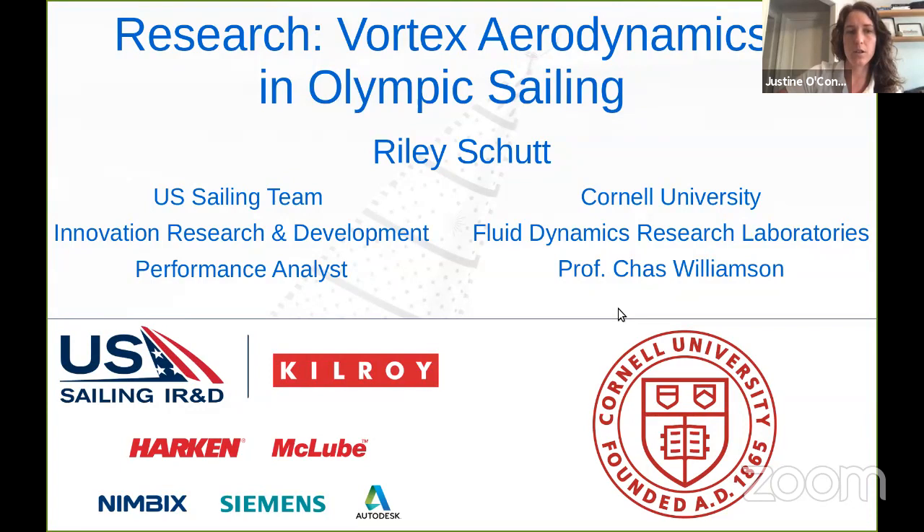Riley started his research at Cornell University before joining the U.S. Sailing Team during his Ph.D. studies. This research is being continued at the university by fellow colleagues — Sarah is listening in today, and Professor Charlie Williamson is also with us, so welcome to both of you. Their research looks at the unsteady aerodynamics around Olympic sailboats and sails, which Riley will be sharing today in his presentation titled Vortex Aerodynamics in Olympic Sailing. And now, our IR&D performance analyst Riley Shutt — take it away.